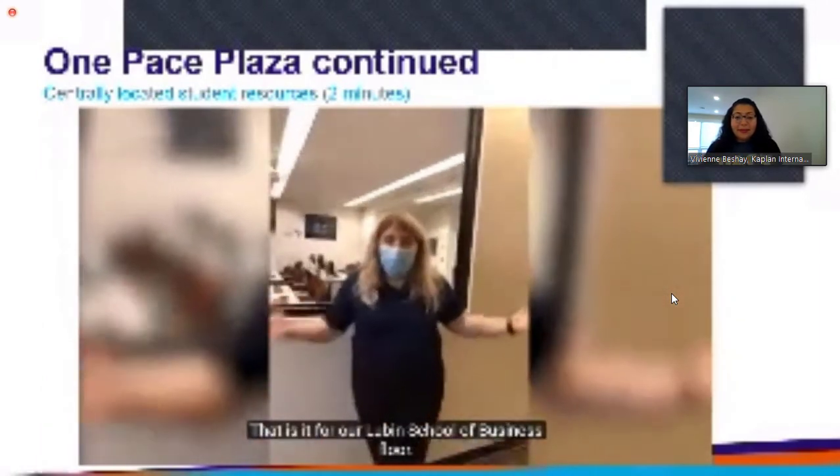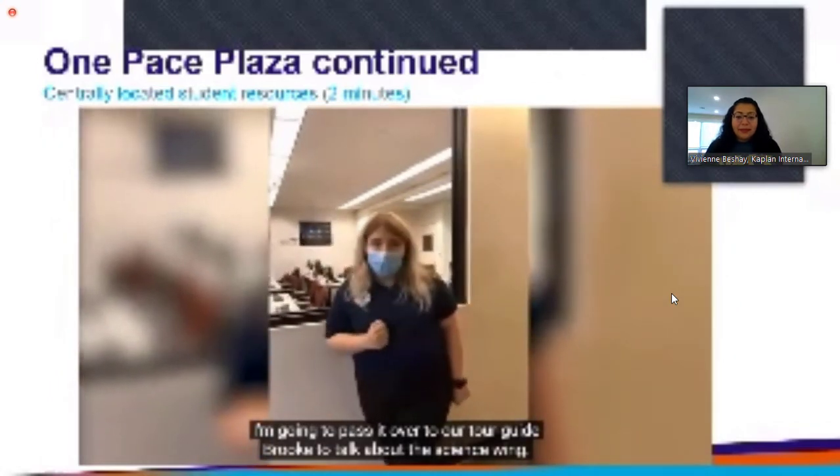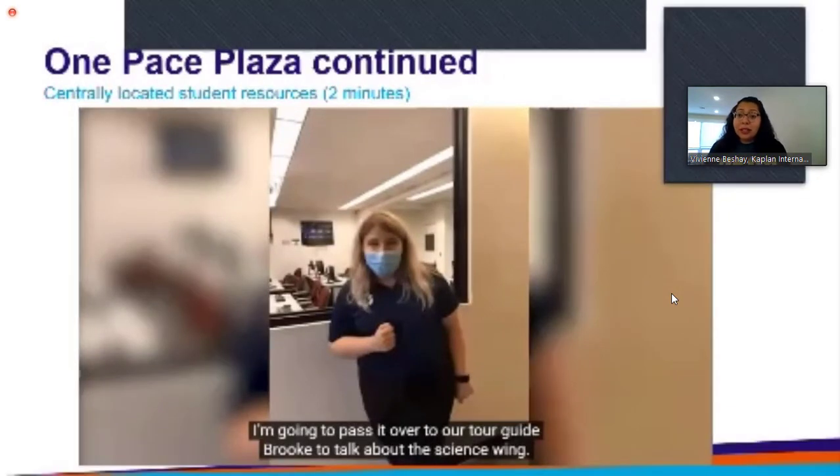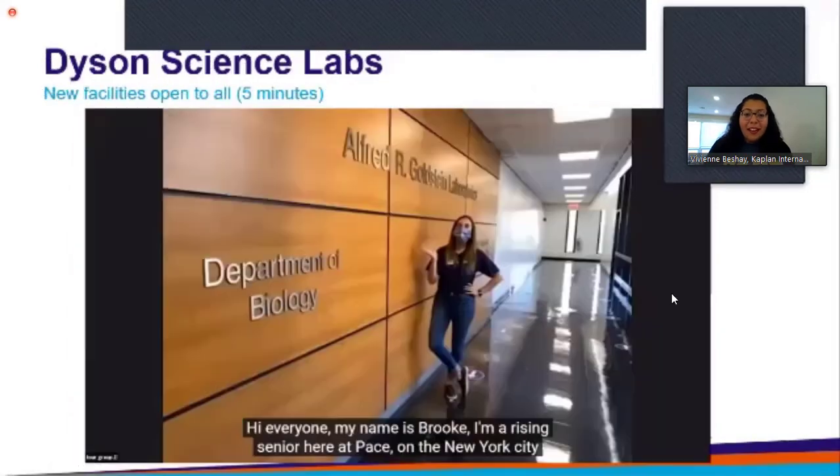That is it for our Lubin School of Business floor. The number of specific clubs is quite large, and these clubs are not just for students to get together and talk about their major — they also invite large companies to come and speak. These are all open to international students, as well as the job fairs and international-centric job fairs. Now we are still in the same building, One Pace Plaza, and we're now focusing on the science labs.